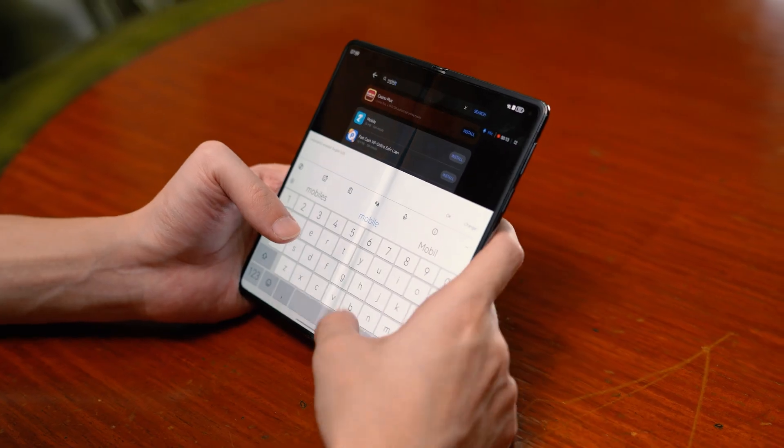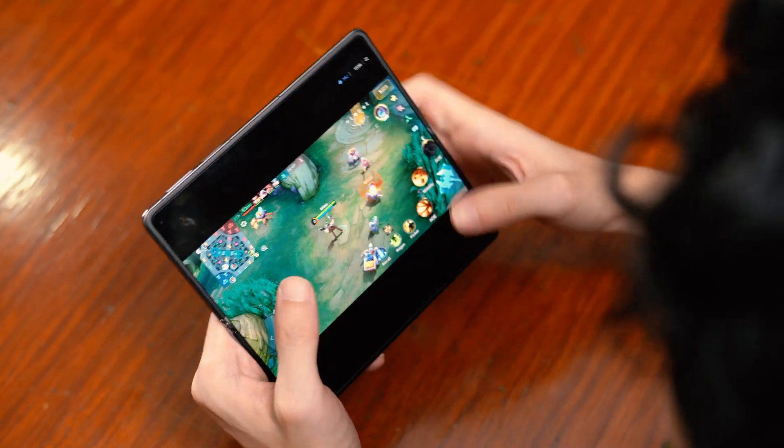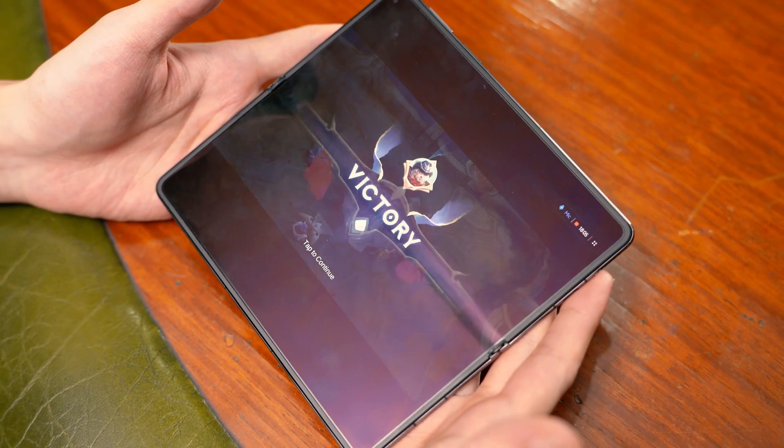Next, let's try our boss's favorite mobile game, Mobile Legends Bang Bang. It's as easy as before — just search it, hit install, and log in. No problems, easy victory.